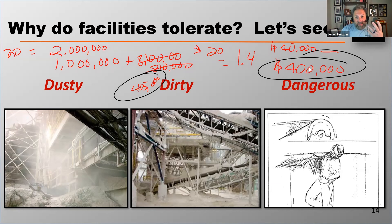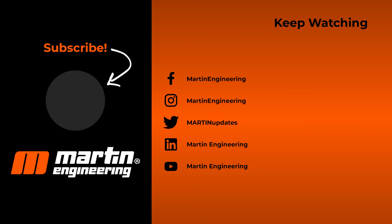What you've got to do with these numbers is use them to prove your point at budget time — to reduce that dust, dirt, and danger. When you're talking about a big project to reduce these problems, the people who handle the money at your facilities need you to show them what it's going to cost to fix it, and what they're going to save when they do fix it.